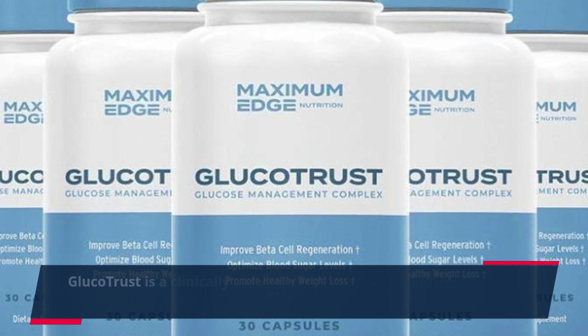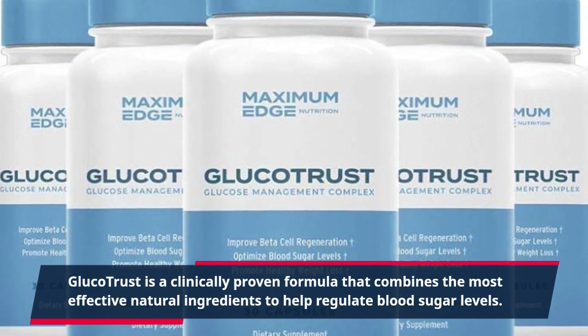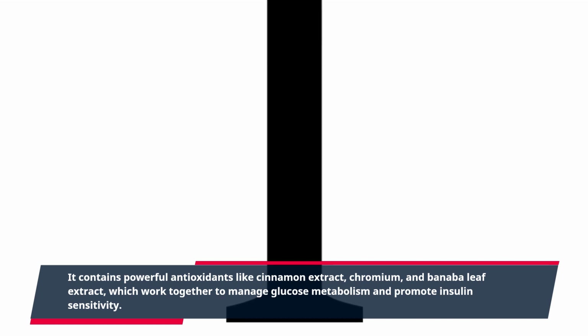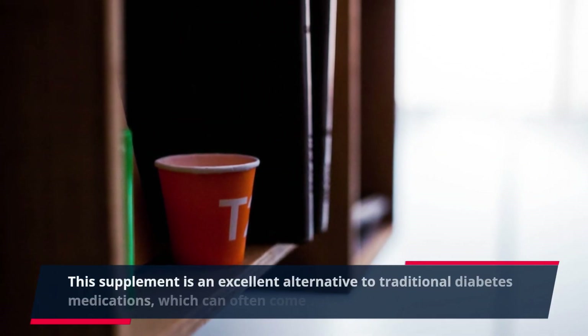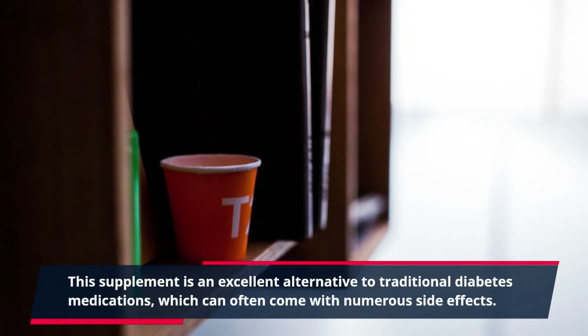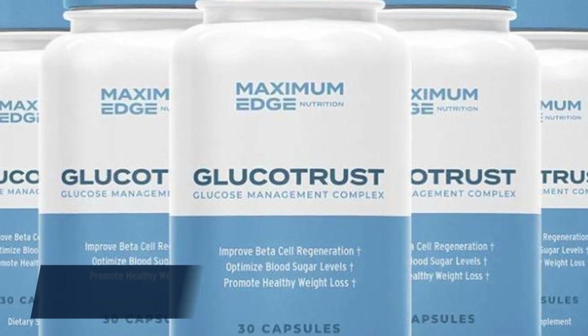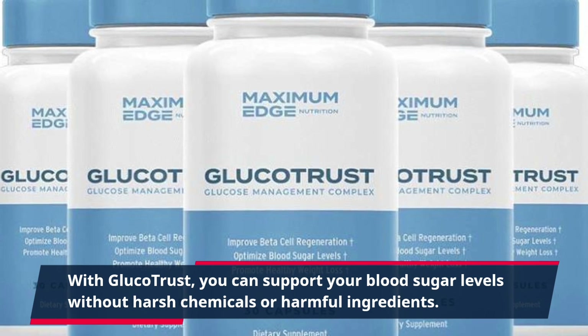GlucoTrust is a clinically proven formula that combines the most effective natural ingredients to help regulate blood sugar levels. It contains powerful antioxidants like cinnamon extract, chromium, and banaba leaf extract, which work together to manage glucose metabolism and promote insulin sensitivity. This supplement is an excellent alternative to traditional diabetes medications, which can often come with numerous side effects. With GlucoTrust, you can support your blood sugar levels without harsh chemicals or harmful ingredients.